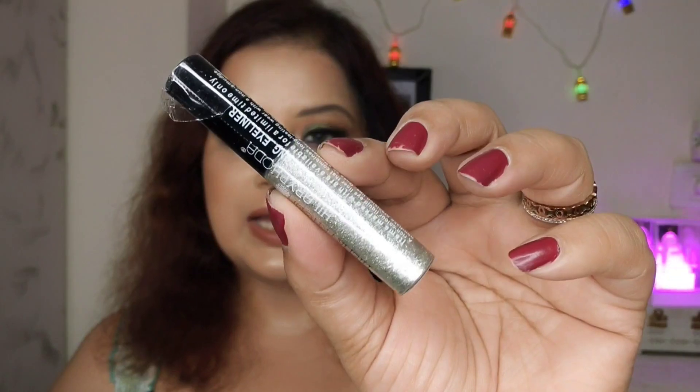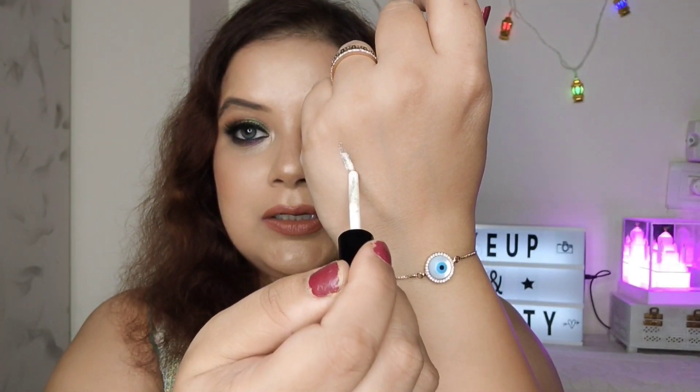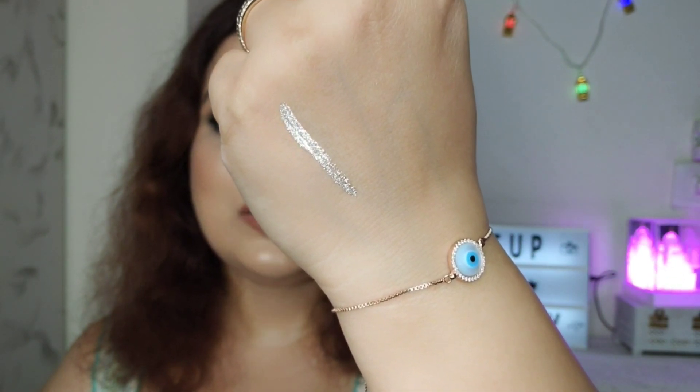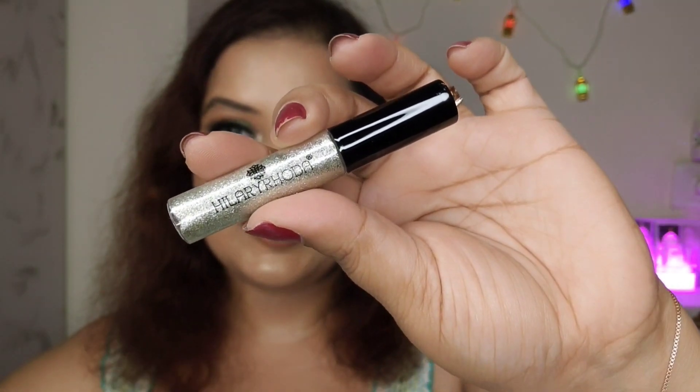Moving on to the next product — the Hilary Roda liquid eyeliner. I picked up the shade silver. Most good-quality glitter liquid eyeliners are a bit expensive, but this one is very affordable. The swatch is stunning — you can see how beautiful the silver eyeliner looks. It's a great affordable makeup recommendation for this festive season, available on Amazon.